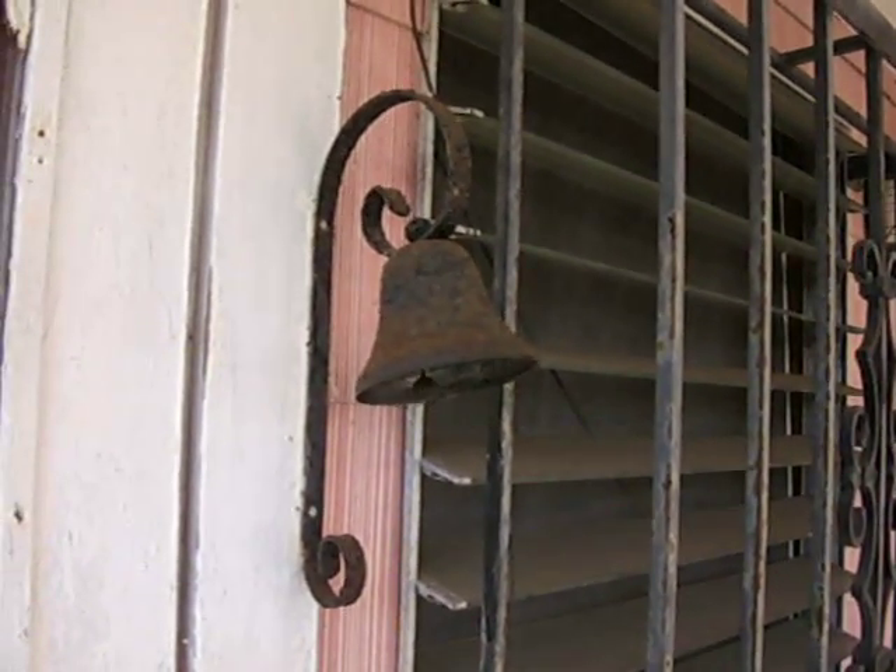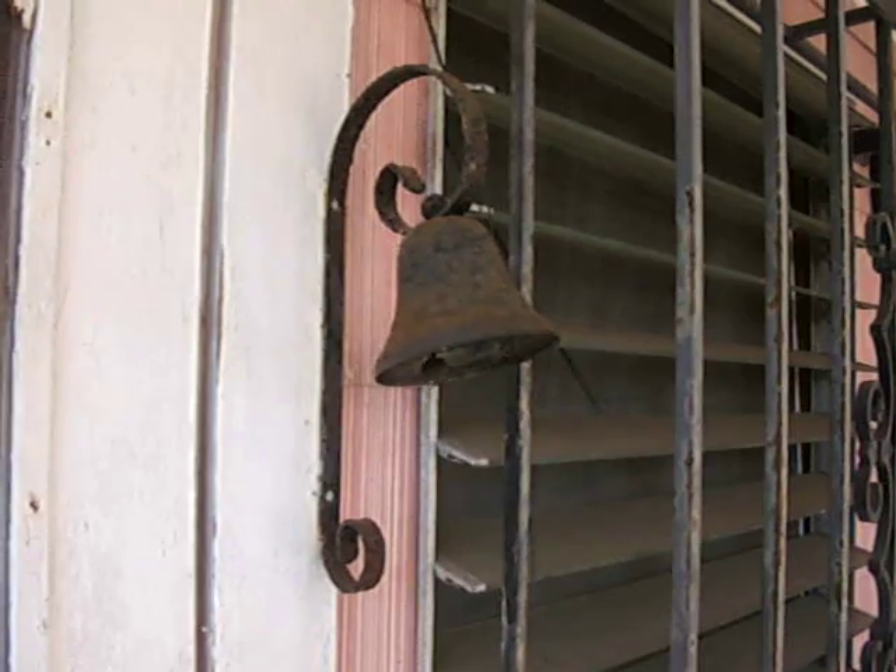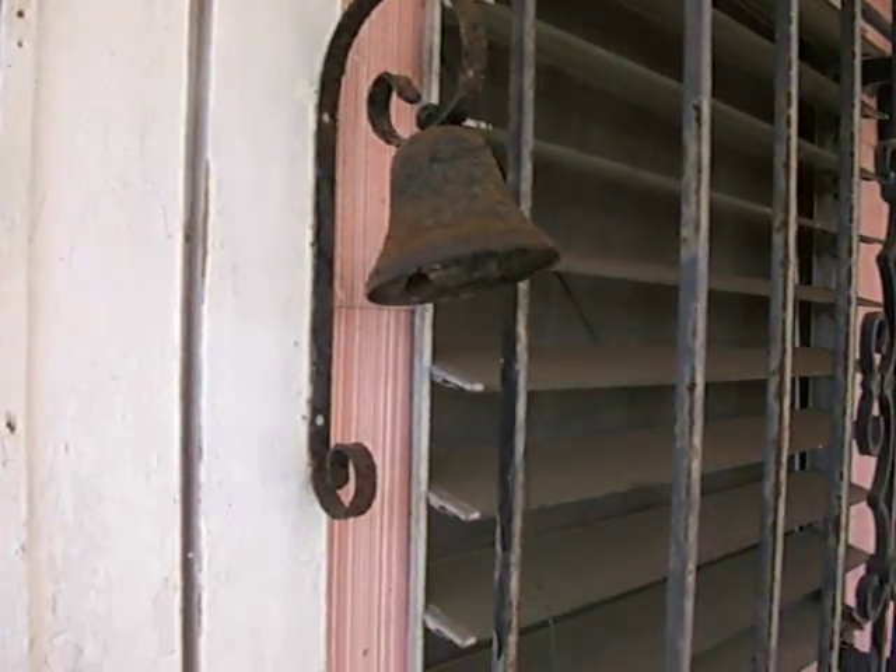My house was built in 1920. It's a Craftsman Bungalow. Cape Cod Cuda signing out. Thanks for watching.